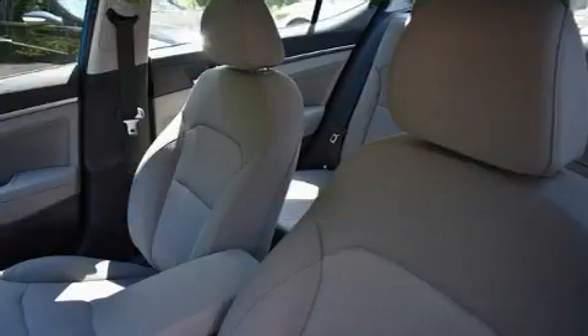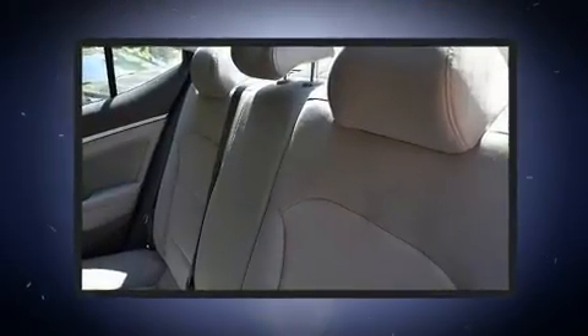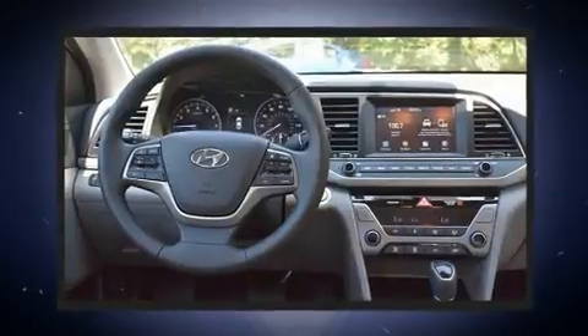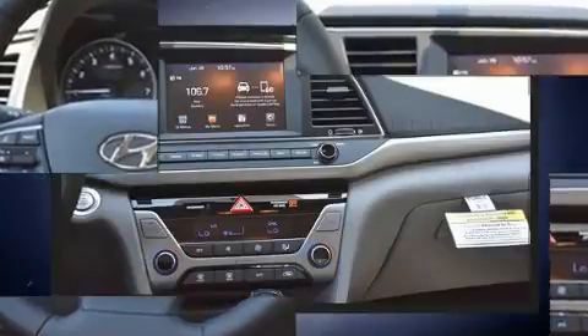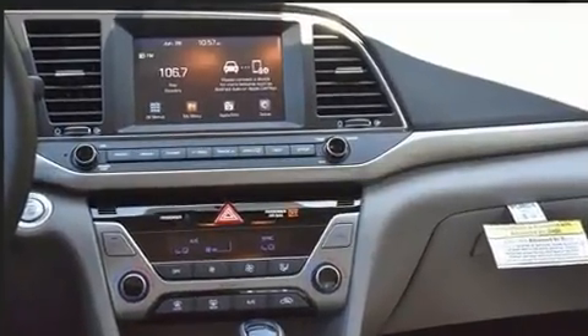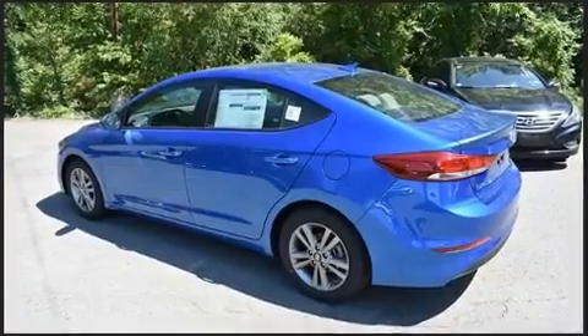Hyundai prioritized comfort and style by including a trip computer, an automatic dimming rear-view mirror, automatic temperature control, power moonroof, and a blind-spot monitoring system. Audio features include an AM-FM radio and six speakers, providing excellent sound throughout the cabin.